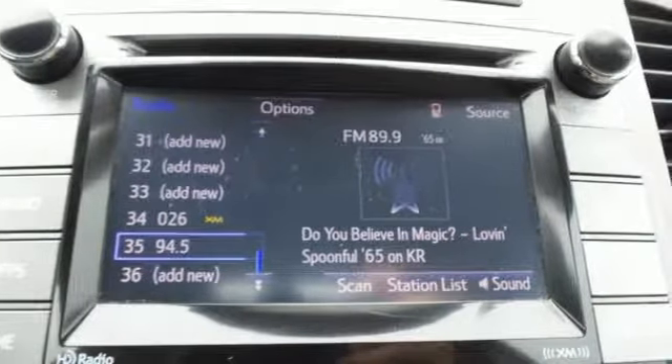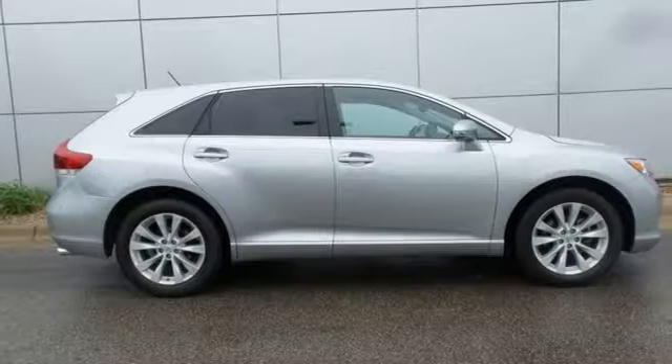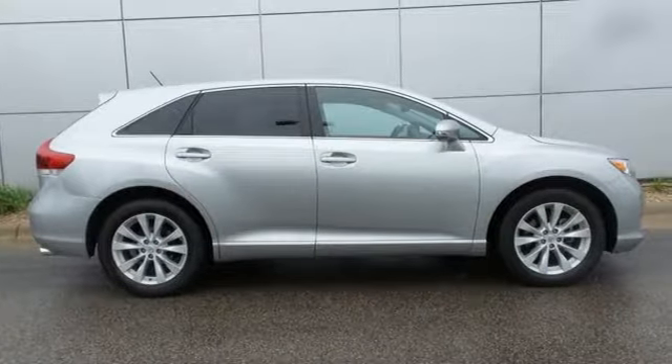It boasts an impressive list of features like these: Bluetooth wireless audio streaming, dual zone climate control, and auto dimming rear view mirror.